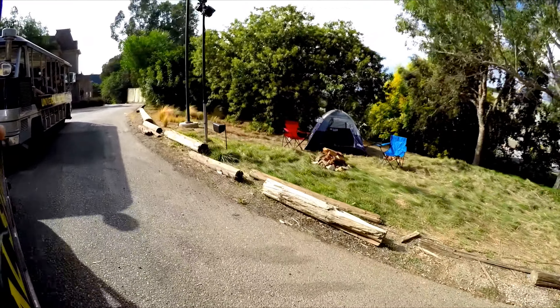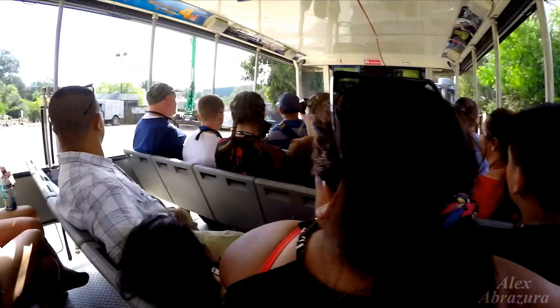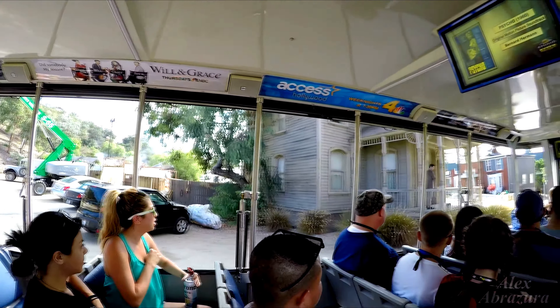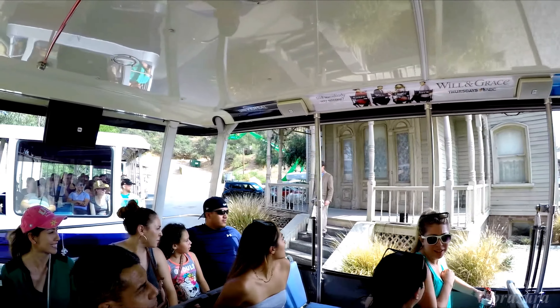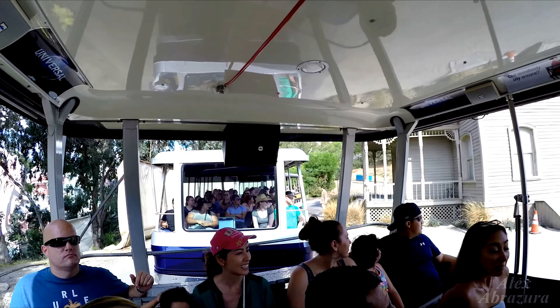And up the hill here is the historic Psycho house. You might even find an actual Psycho in front of it.